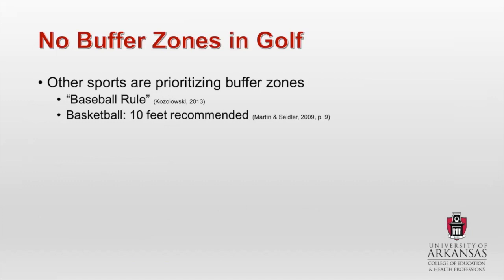Other sports are starting to prioritize buffer zones. You've already seen basketball courts — 10 feet is recommended by most of the governing bodies within basketball. And then we also have what is called the baseball rule. Essentially, the baseball rule says that anyone sitting behind the netting at an MLB stadium is protected, and people sitting outside of that netted area are assuming the risk. If they're sitting outside of that netting, they're accepting that they may get hit — that's part of sitting there.